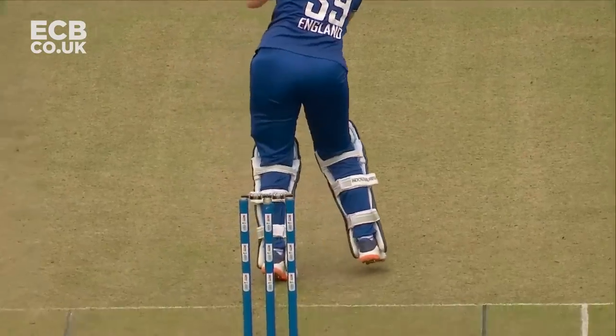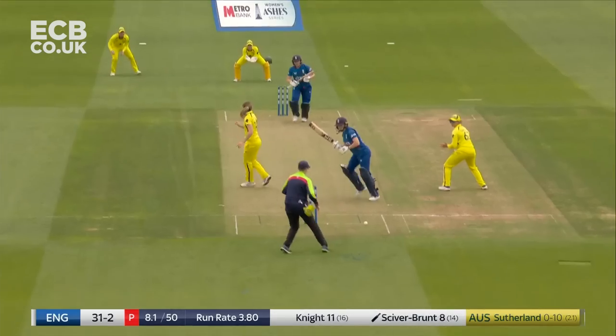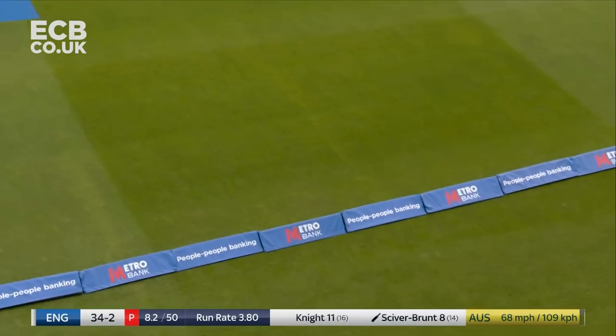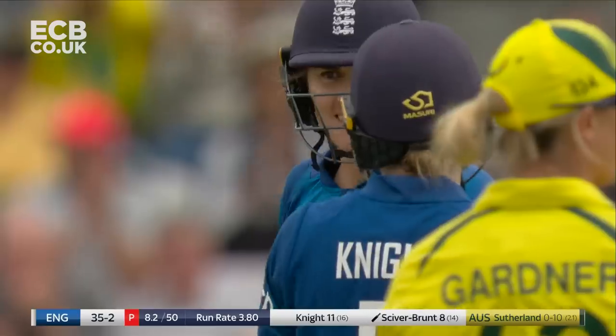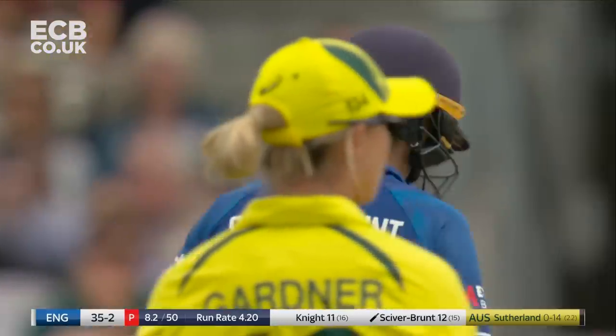See the seam — it's pointing inwards. That's a thick inside edge. Even with that fielder there in her eye line at short mid-on, Nat Siverbrunt still finds a way to find the boundary.